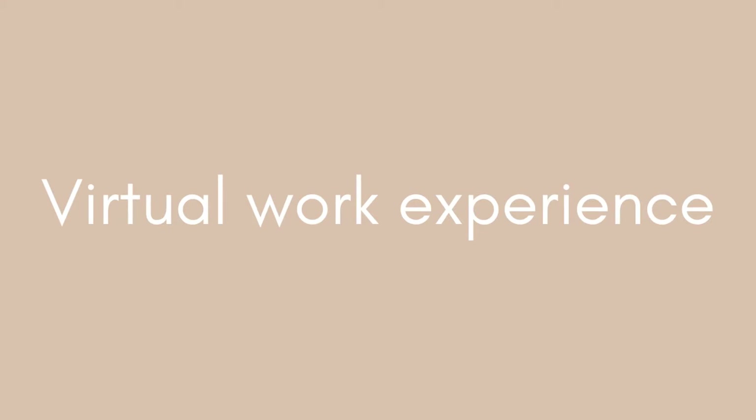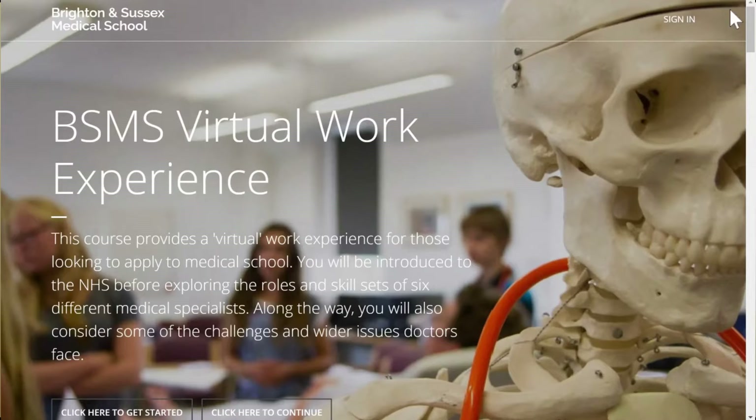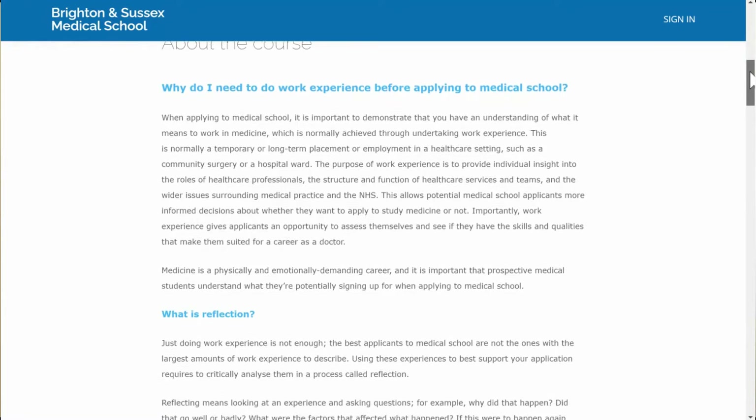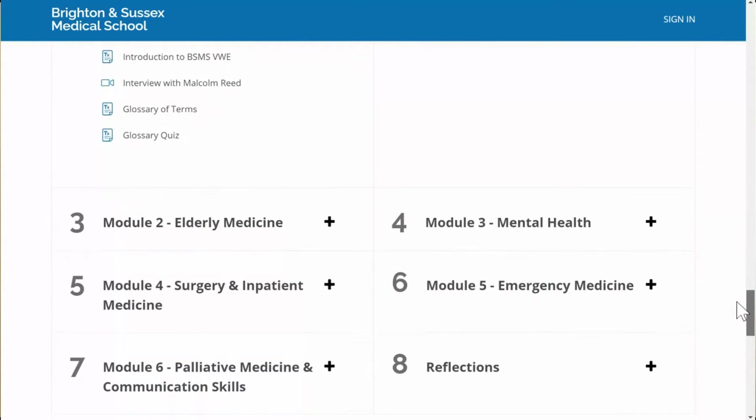If you can't get work experience, it's okay — there are still things you can do to show your commitment to medicine. The first is virtual work experience. BSMS, which is Brighton and Sussex Medical School, actually has virtual work experience where you'll learn about six different specialities and the realities of being a doctor. It's a great thing to do if you can't get work experience because it's online. I'll leave a link in the description box below.